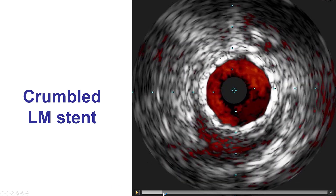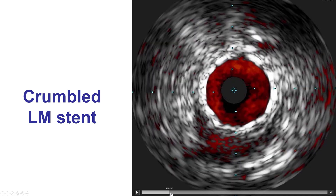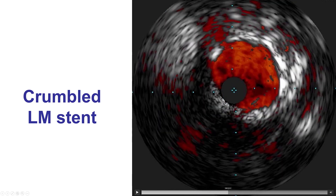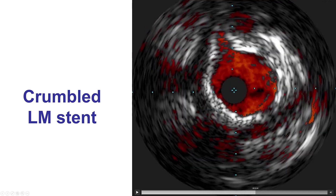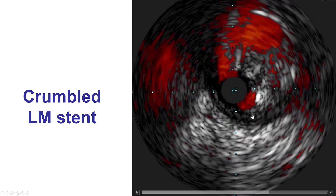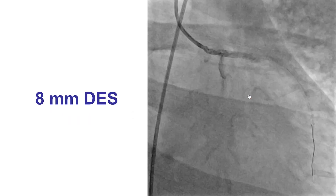We did another ultrasound to assess the LAD, and the LAD looked okay, but as we were coming back into the left main and the left main ostium there was a problem. Our catheter was outside the left main stent, which had been crumbled. Most likely what happened is that when we tried to re-enter the left main, the wire went under the previously placed left main stent, and with the equipment going through, the left main stent got crumbled.